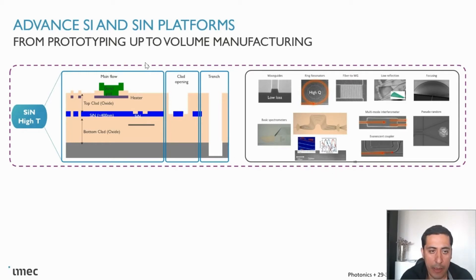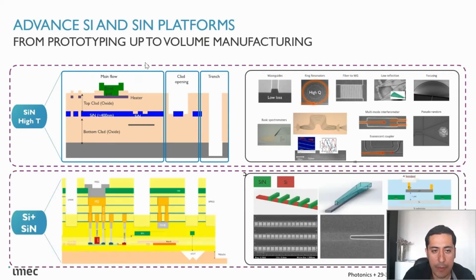We also have a spectrometer, and this is a fully flexible platform — you can have flexibility in the thickness of the stack and the material of the stack, opening up the cladding for sensing applications and for fiber or hybrid coupling with the laser. We also have an advanced silicon photonics platform that includes silicon nitride as a co-integration, as you can see. This is a more complex stack mainly developed for communication purposes.